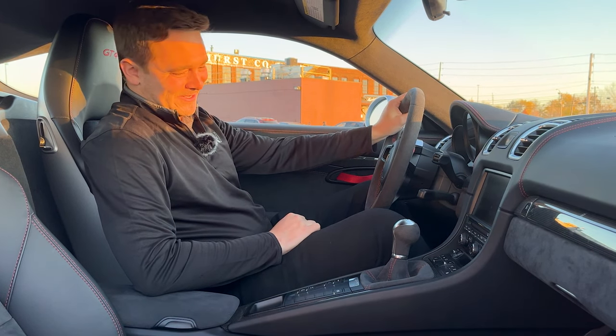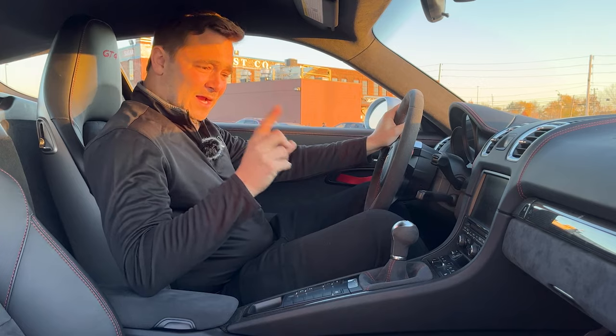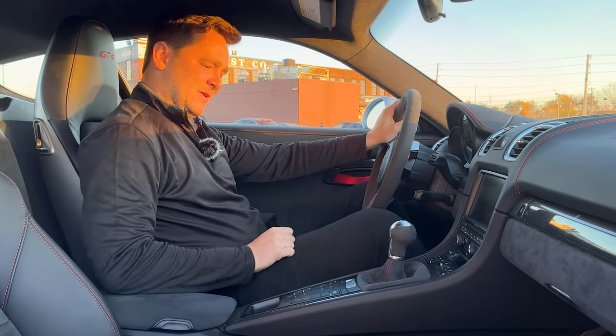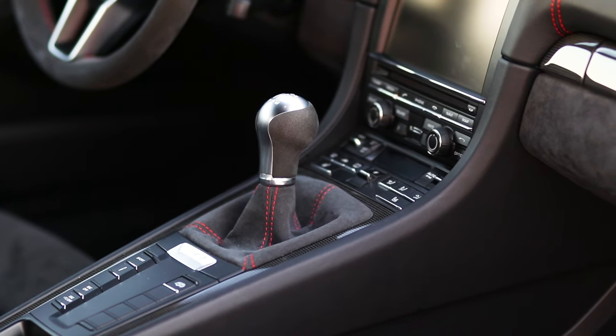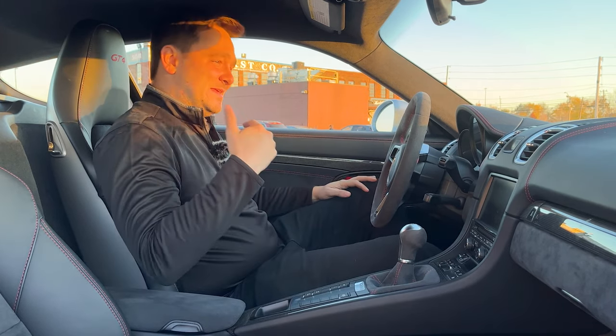The interior of a GT4: black with guards red stitching. You've got the leather, you've got the Alcantara, and you've got your 6-speed manual, which really adds to the driving experience on this car.